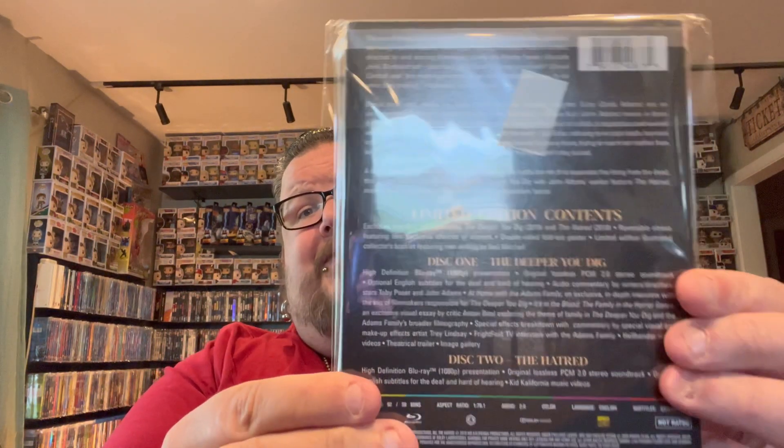That takes us to Arrow — I got four Arrow pickups: three from Texas Frightmare where they had a buy-three discount, and one new for April. First up from Texas Frightmare is The Deeper You Dig — don't know much about it but it looked pretty decent. Then one I've been wanting for a while: I have the other John Hughes Arrow release for Weird Science and never picked this one up, but finally got it with a slipcover — 16 Candles. I hope they do more John Hughes; definitely some cool releases from Arrow.